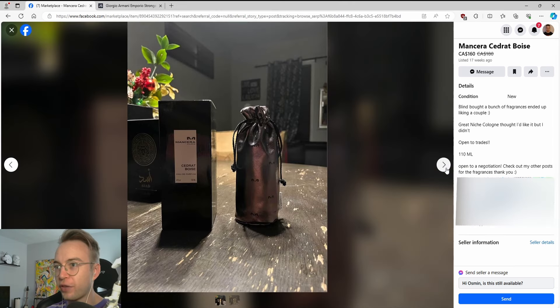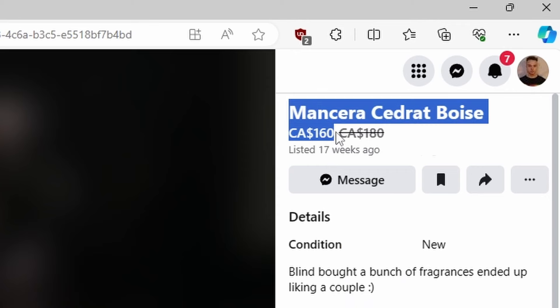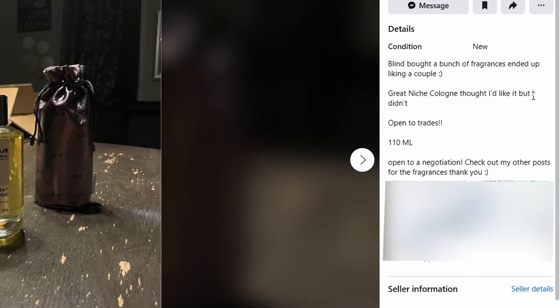So here's one that I have some history with. Mancera Cidrat Boise, $160. Blind bought a couple of fragrances, ended up liking a couple. Great niche cologne — thought I'd like it, but I didn't. Why is it great?